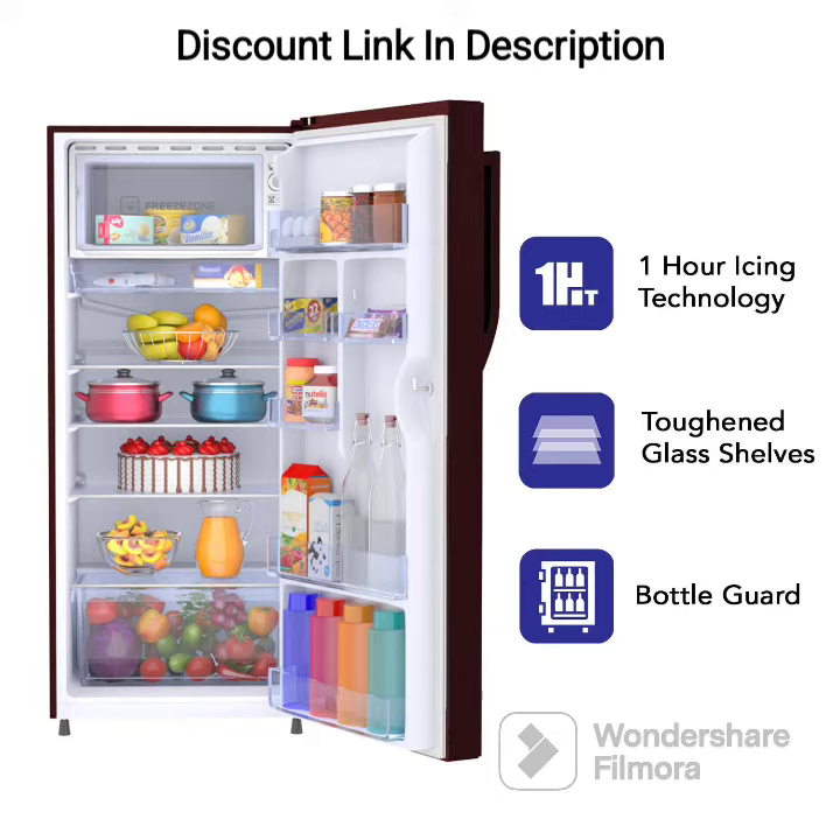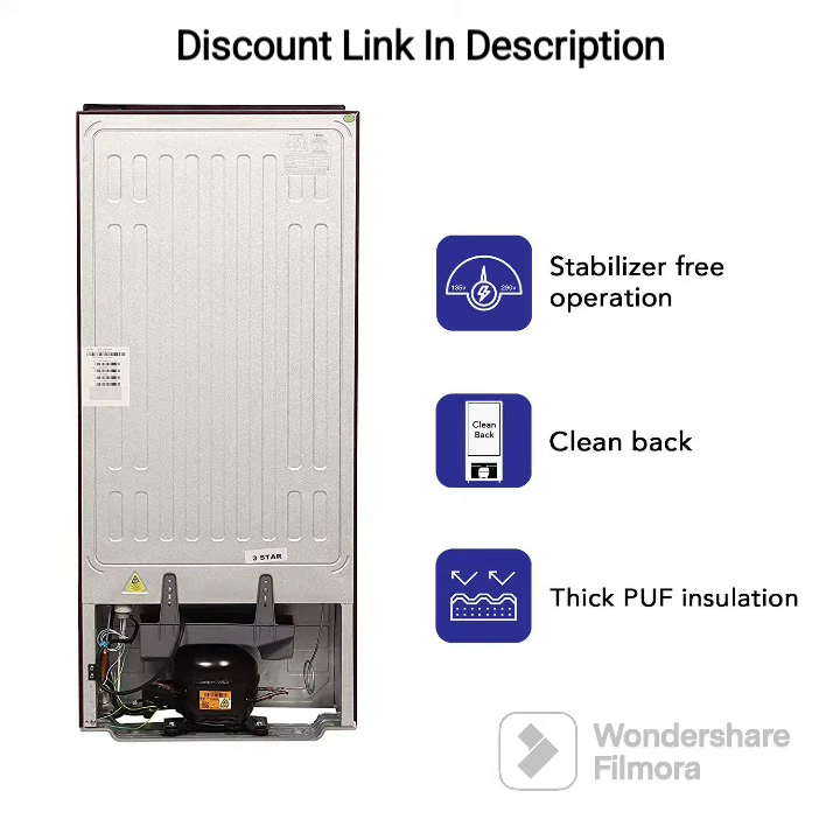The Haier 190L 2 Star Direct Cooled Single Door Refrigerator comes with a 2-star energy rating, which means that it is not the most energy-efficient refrigerator in the market. However, it can still help you save on your electricity bills compared to an older, less efficient model.